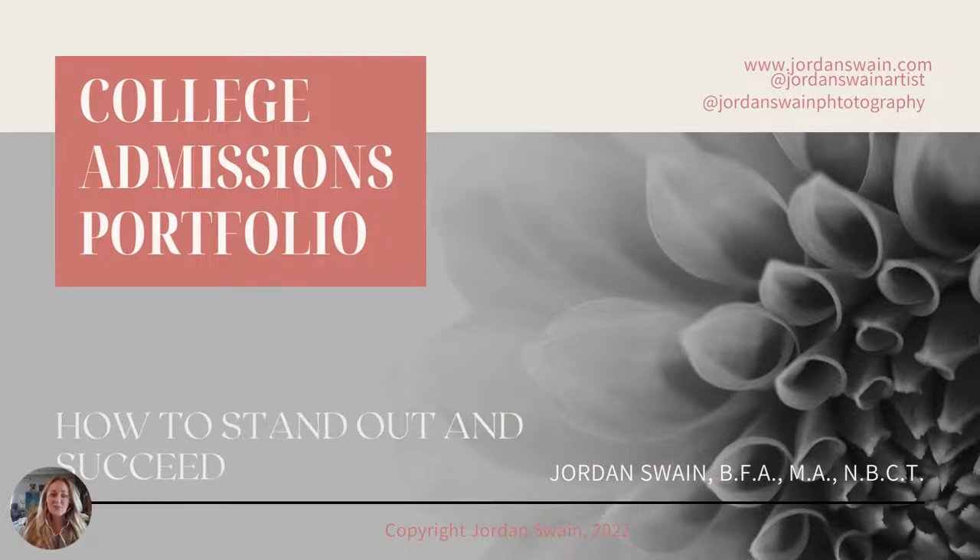Are you putting together a college admissions portfolio? I have been an AP art teacher for a long time and I have collected some of my best advice for you if you want to stand out and succeed in your portfolio. Watch this video for tips and tricks and I hope it's helpful to you.